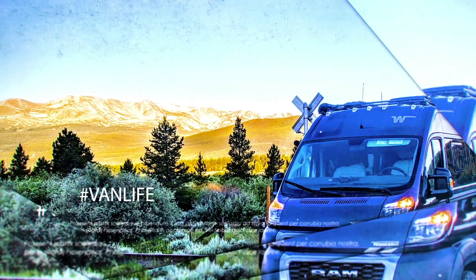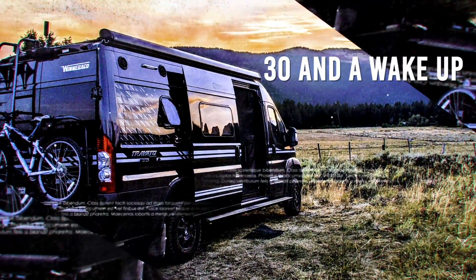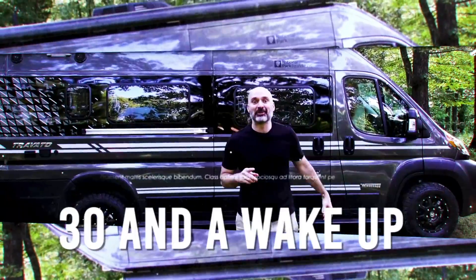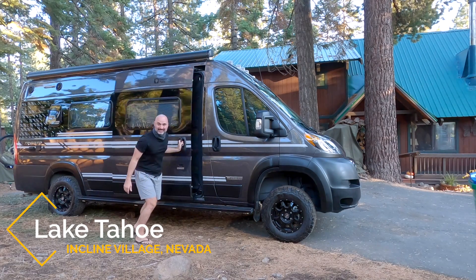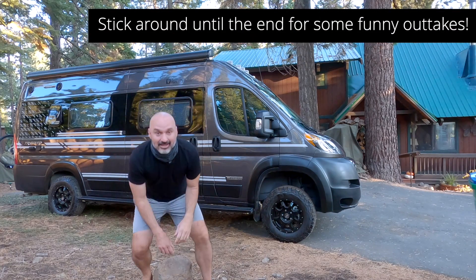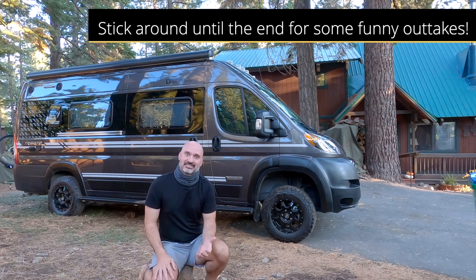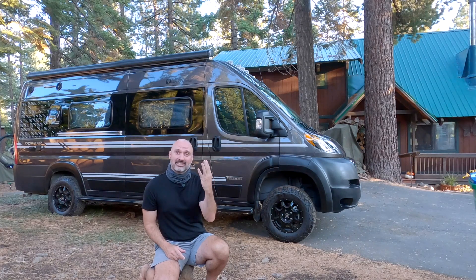In today's video, I'm going to show you the four ways that I camp for free. Greetings from the Nevada side of Lake Tahoe. I often get asked about the cost of living doing this full-time van life, RV living lifestyle, and my reply is usually it actually is much cheaper than you think. One of the reasons is because I found a bunch of different ways to camp for free. So that's what we're going to talk about today — the four different ways that I camp for free.